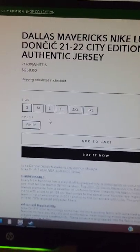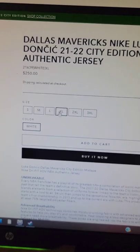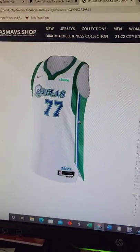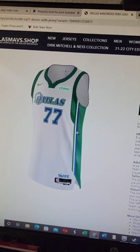They have it for $250, so you're paying an extra $25 for that ugly patch, but they have all sizes available. Nothing saying that it's a pre-order, so if you guys want to check it out, I'm going to have a direct link to this jersey in the description below. Peace.